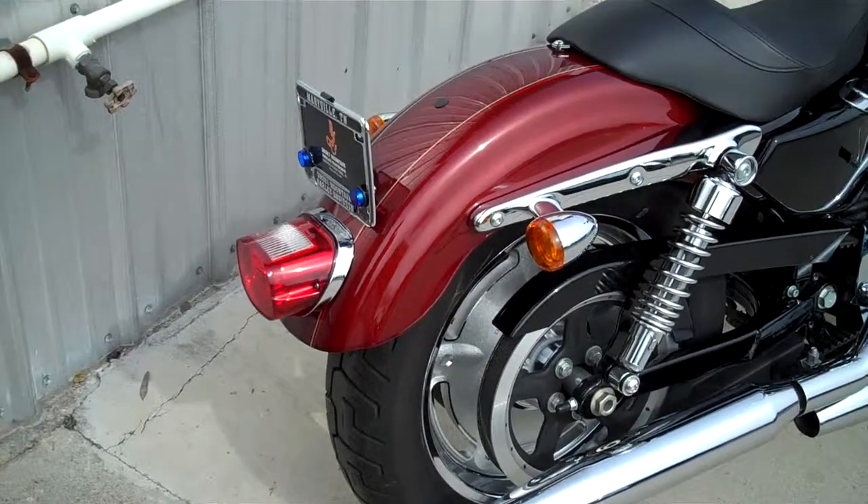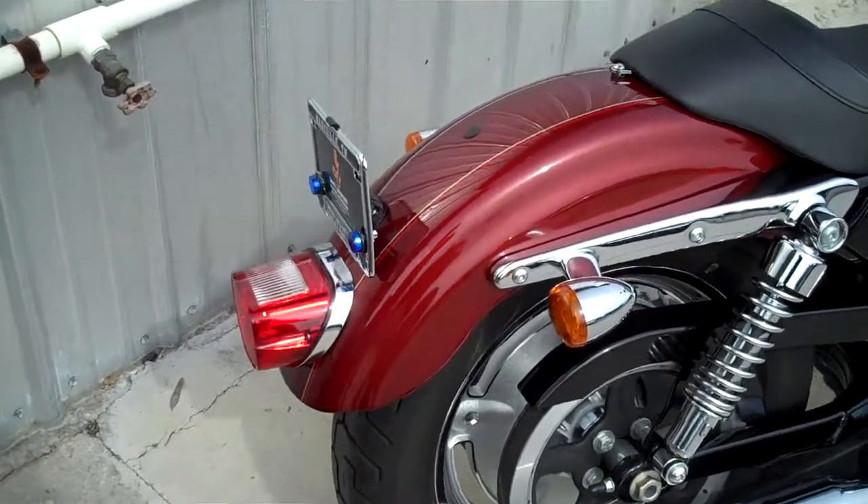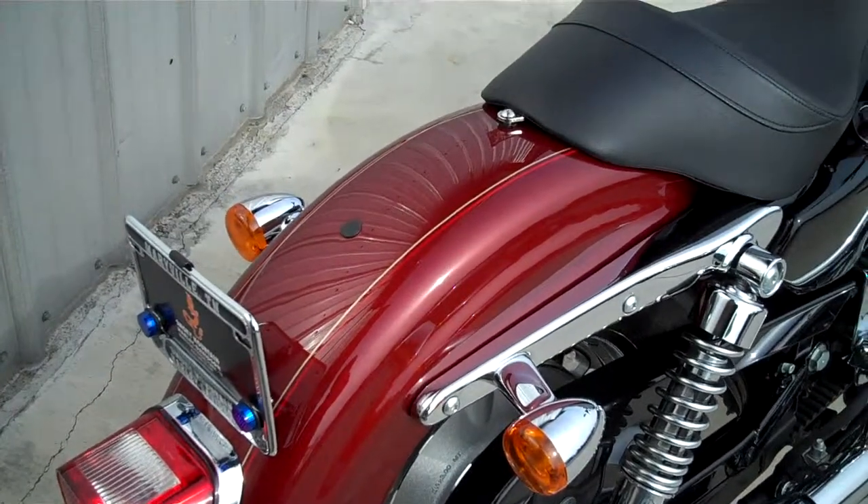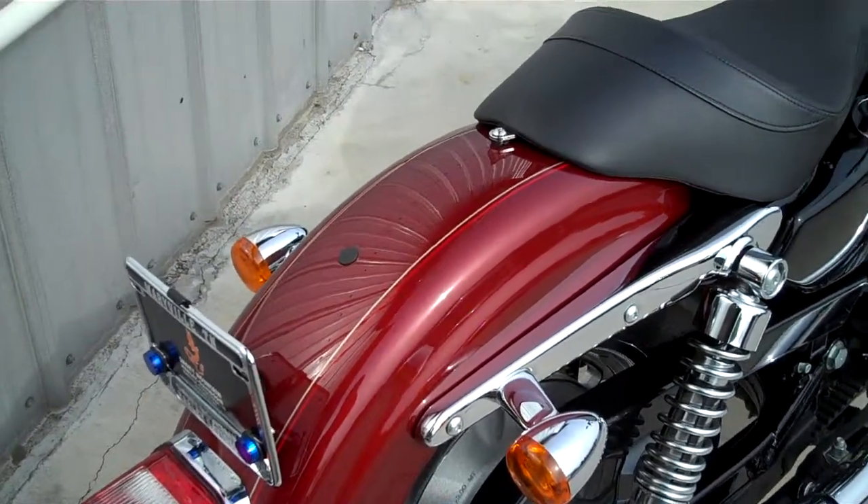You see here the Red Hot Sun Glow color. Ember Red is a different color — it's a new color with a gold and red stripe on it.